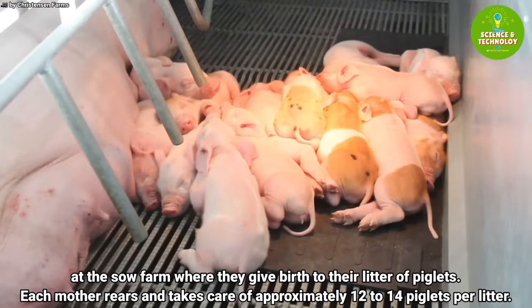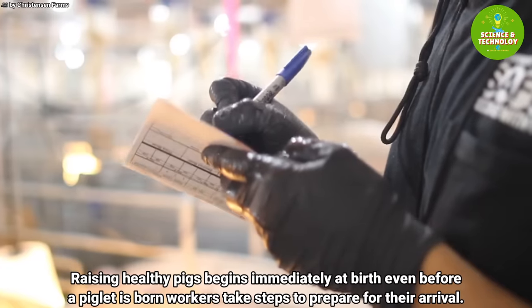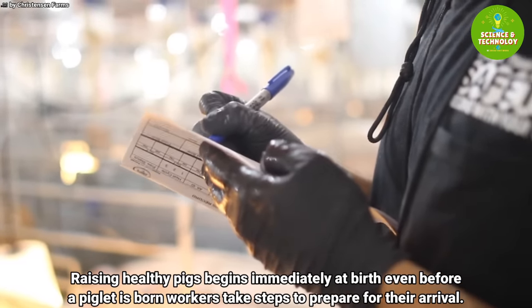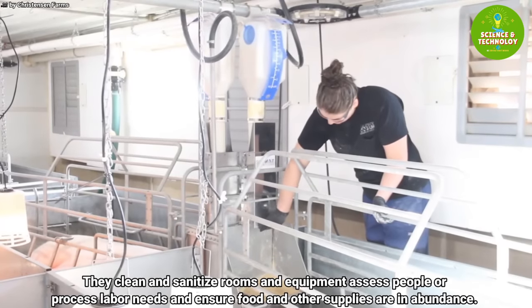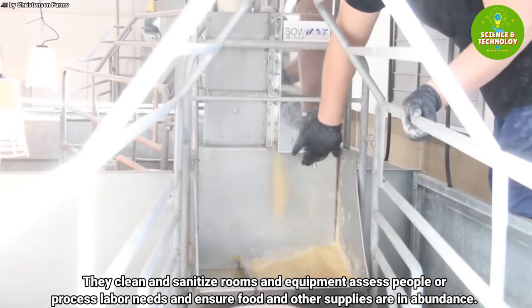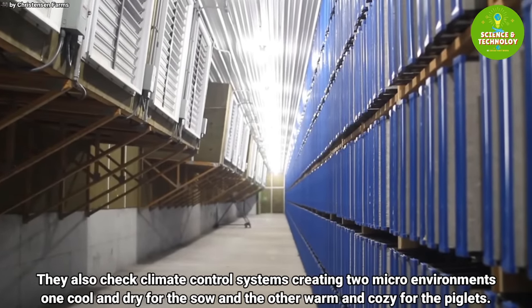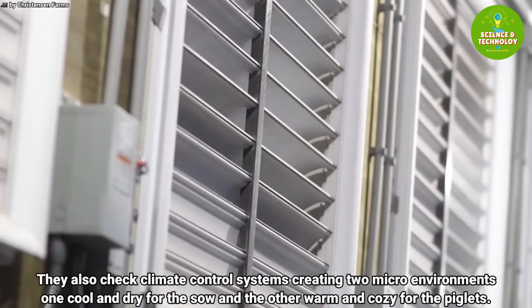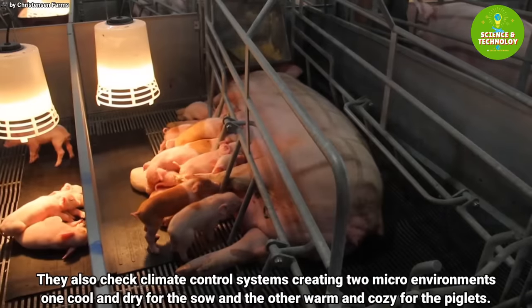Each mother rears and takes care of approximately 12 to 14 piglets per litter. Raising healthy pigs begins immediately at birth — even before a piglet is born, workers take steps to prepare for their arrival. They clean and sanitize rooms and equipment, assess labor needs, and ensure food and other supplies are in abundance. They also check climate control systems, creating two micro-environments: one cool and dry for the sow, and the other warm and cozy for the piglets.